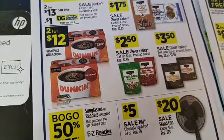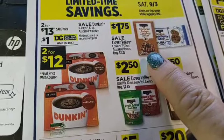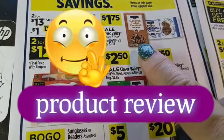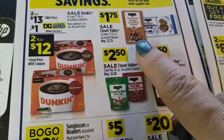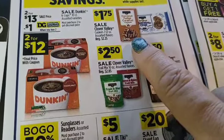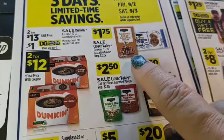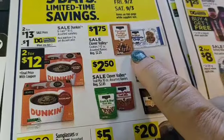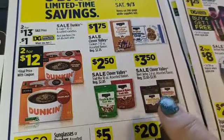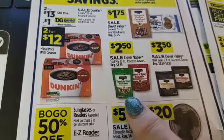We've got a decent deal on these coconut fudge caramel cookies — they're right up there with Girl Scout cookies. Pop them in the refrigerator and you've got a cookie slash candy snack for a dollar seventy-five, which is fifty cents off. That's a really good deal.